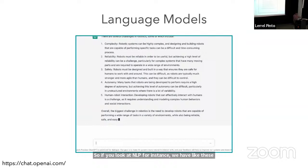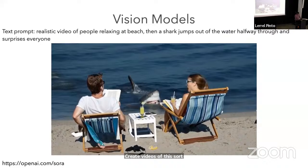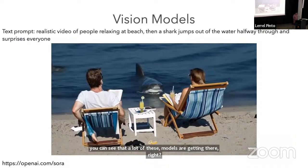Even apart from language, you have these amazing new video generation models where you can give a text prompt — like 'create a realistic video of people relaxing at a beach, then a shark comes out of the water and surprises everyone' — and it can create videos like this. There are clearly some issues, but a lot of these video models are getting there, creating things which feel more and more realistic.